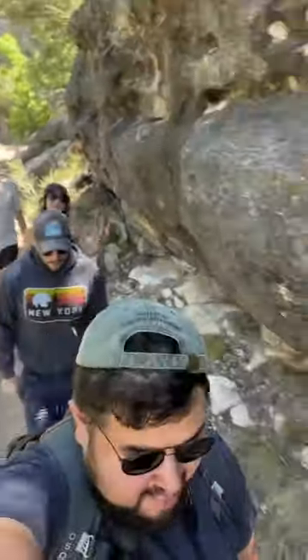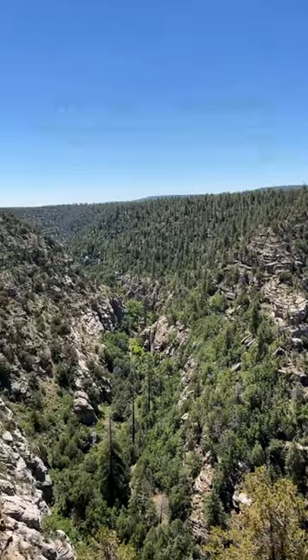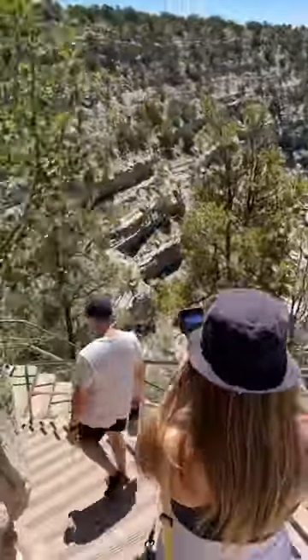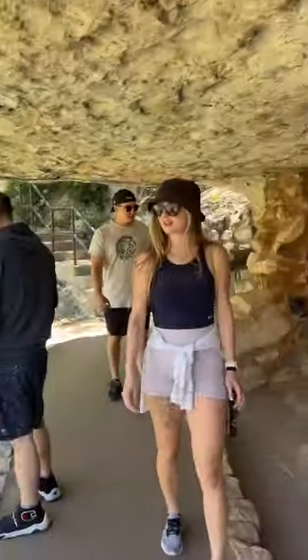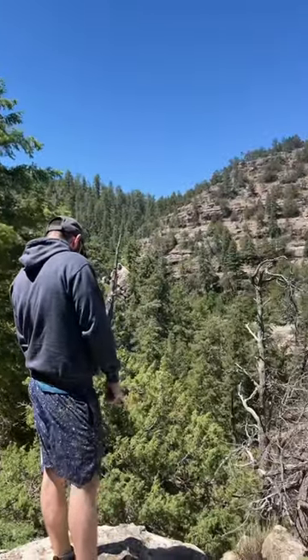Junior Ranger Justin here with a new bucket list stop for those of you trying to beat the Arizona heat. Welcome to Walnut Canyon National Monument. The descent into the canyon is relatively easy thanks to the series of staircases with railings. However, I would pack comfy shoes and extra water so you can really enjoy your visit.